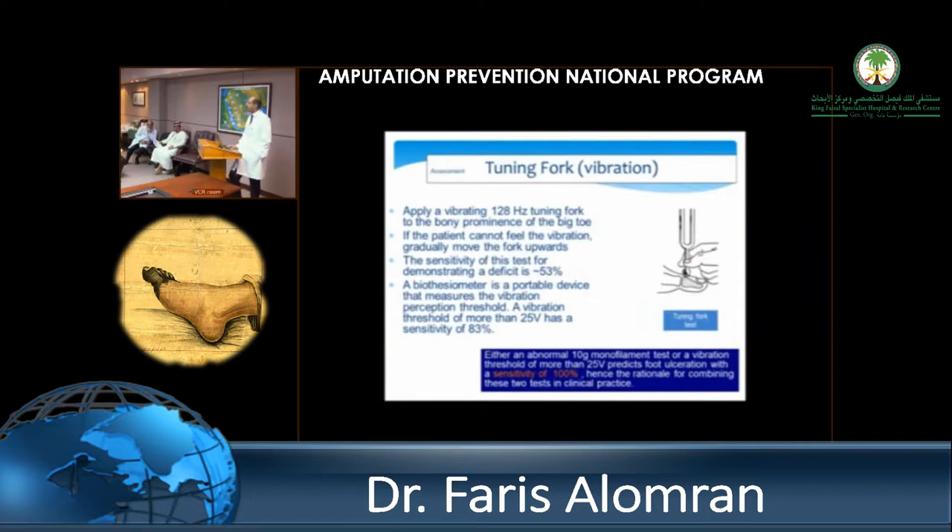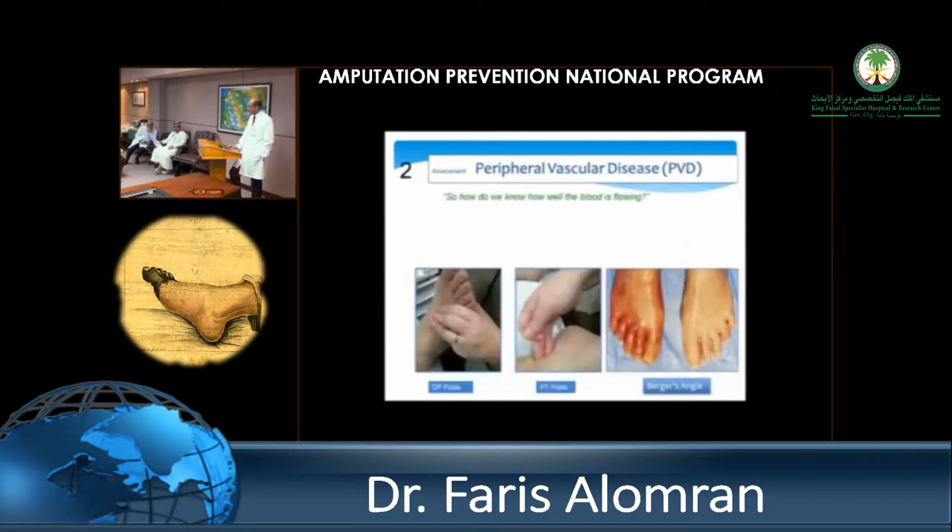Looking at the foot: shiny skin, no hair on the foot, very tight skin — just by looking at it you can tell. You can also palpate; if you have a strong pulse, most likely there is no vascular component. Berger's angle is a quick test — elevate the patient's foot to 45 degrees and see if it's draining. If it's less than 20 degrees and going pale, they probably have very severe disease that needs to be addressed quickly.